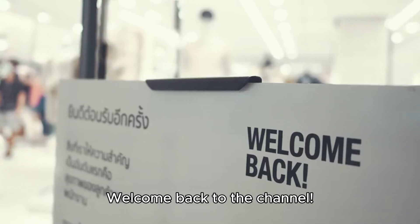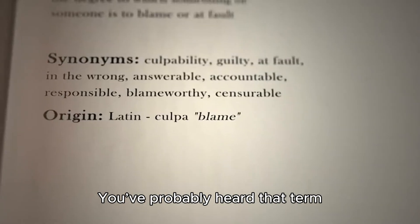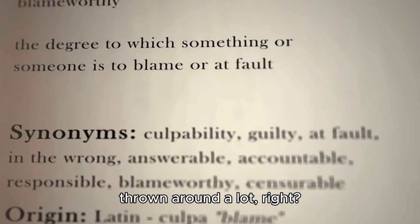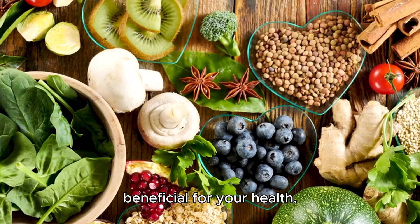Hey everyone! Welcome back to the channel. Today we're diving into the world of superfoods. You've probably heard that term thrown around a lot. Superfoods are nutrient-rich foods that are super beneficial for your health.